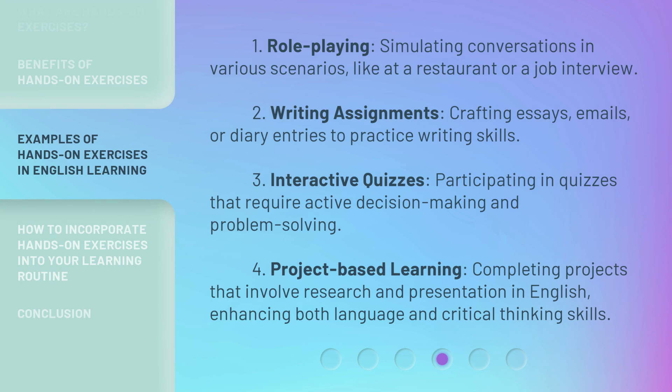Types of hands-on exercises include: 1. Role-playing — simulating conversations in various scenarios, like at a restaurant or a job interview. 2. Writing Assignments — crafting essays, emails, or diary entries to practice writing skills. 3. Interactive Quizzes — participating in quizzes that require active decision-making and problem-solving. 4. Project-based Learning — completing projects that involve research and presentation in English, enhancing both language and critical thinking skills.